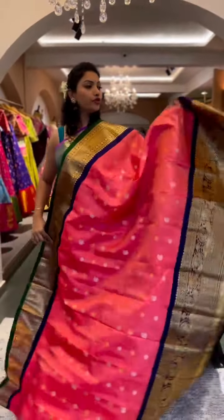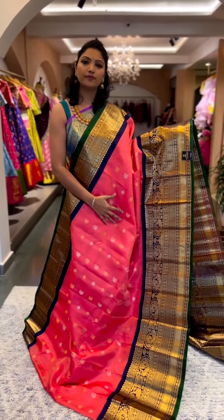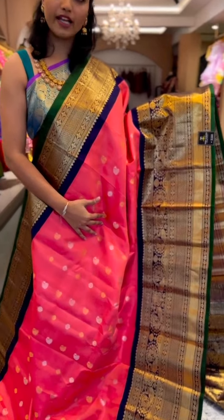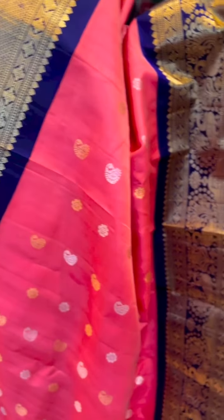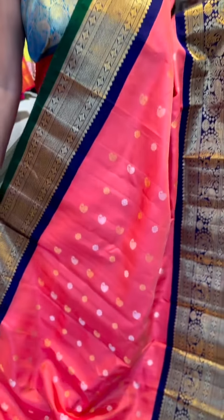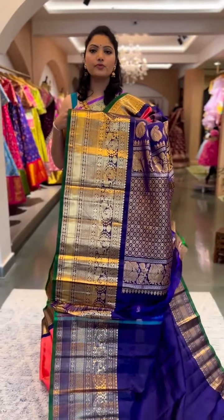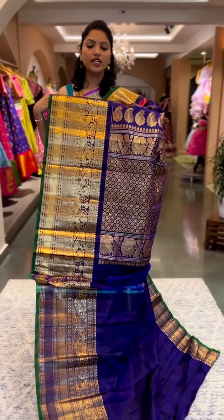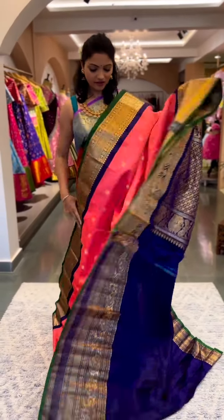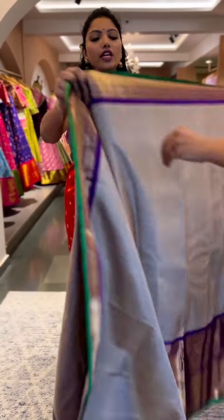Next is another beautiful saree in a unique color — a peachish pink with a deep navy blue border and a green kora. The saree has beautiful mango and floral motifs alternate on the body, a bigger border at the bottom up to 12 inches, and a smaller version on top. The pallu and blouse is in contrast deep navy blue — a rich pallu and a plain blouse. This is saree number sixteen, priced at ₹25,600.